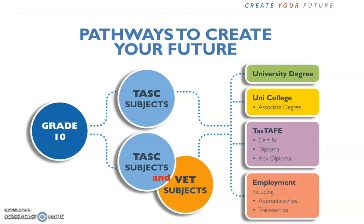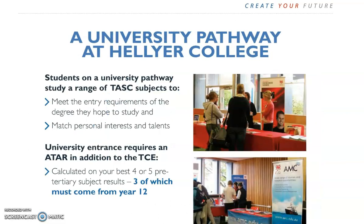VET stands for Vocational Education and Training. VET certificates are recognised nationally and have a focus on skills. Examples include Certificate 2 in Construction Pathways, Certificate 2 in Salon Assistance, and Certificate 2 in Hospitality. These can lead directly to employment or further study at TAS TAFE.